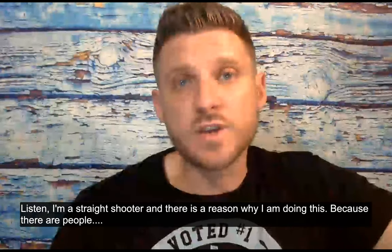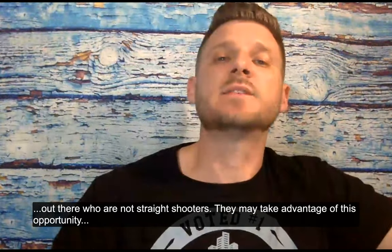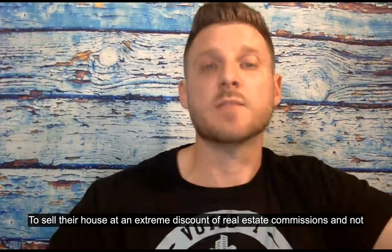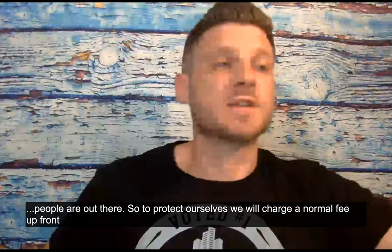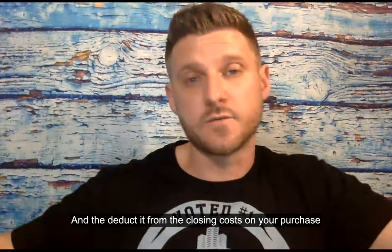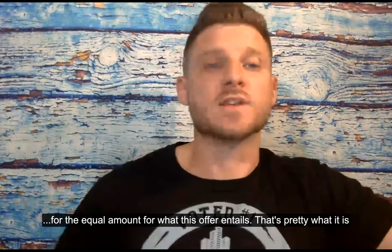I'm a straight shooter, and there's a reason why I'm doing this — because there are people out there who are not straight shooters. They might take advantage of this opportunity to sell their house at an extreme discount on real estate commissions and not move forward on the purchase. I hate to be a Debbie Downer, but those people are out there. So to protect ourselves, we will charge a normal fee upfront and then deduct it from your closing costs on your purchase for an equal amount of what this offer entails.